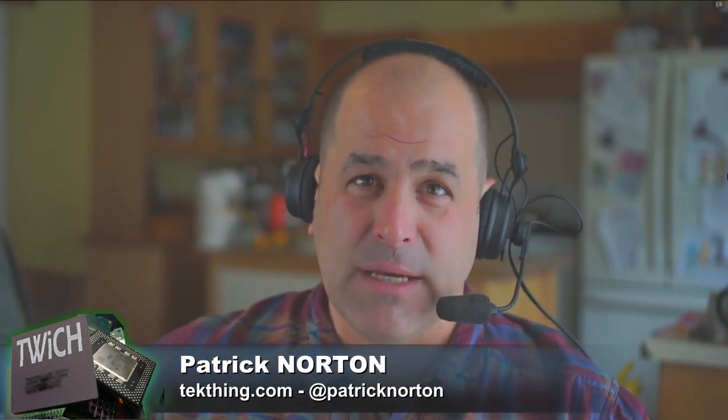I'm Patrick Dorton, joined by Sebastian Peek, PCPers Editor-in-Chief and mad benchmarker around town.